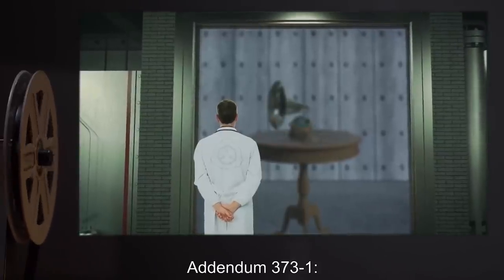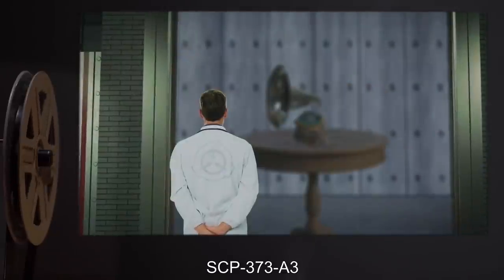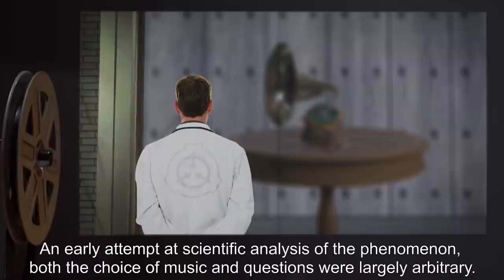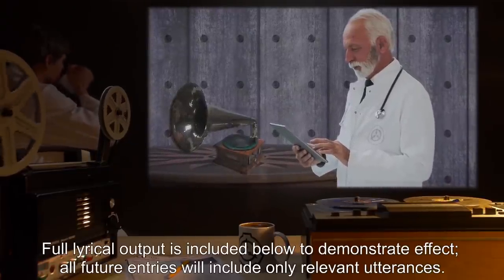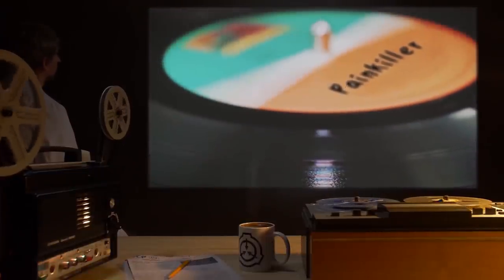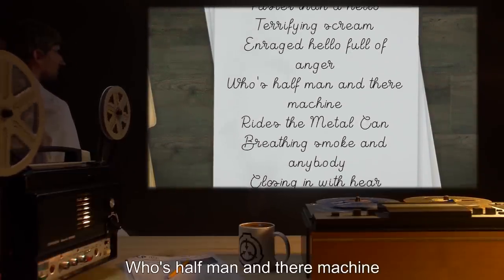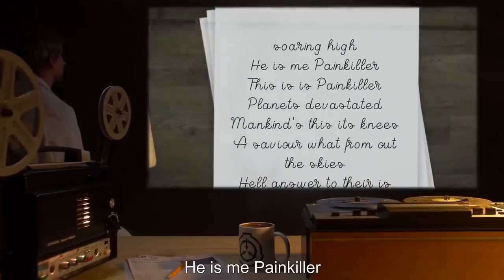Addendum 3731 — Abridged log of SCP-373-A entities. Entity SCP-373-A3. Run-through number 1. Record: Painkiller by Judas Priest. Notes: An early attempt at scientific analysis of the phenomenon. Both the choice of music and questions were largely arbitrary. Two-way communication not yet understood. Full lyrical output is included below to demonstrate the effect. Results: Playing of track one, Painkiller, resulted in the following altered lyrical output: "Faster than a hello, terrifying scream. Enraged hello, full of anger. Whose half-man and their machine? Rides the metal can, breathing smoke and anybody. Closing in with here, soaring high. He is me, Painkiller. Planets devastated. Mankind's this. Its knees. A savior what? From out the skies. Hell. Answer to there is. Through boiling clouds, I thunder. Blasting bolts don't steal. Evil's going under, no wheels. He is what? Painkiller. Faster than a Dunn, bullet. Louder than a Please, bomb. Chromium-plated, it's metal. Brighter than a So, suns. Flying high on dark. Stronger free and. Nevermore encaptured. Cold. Been brought back here. The grave."